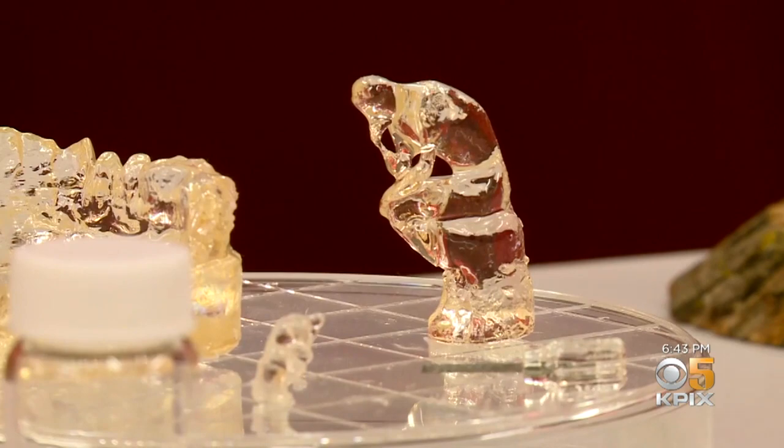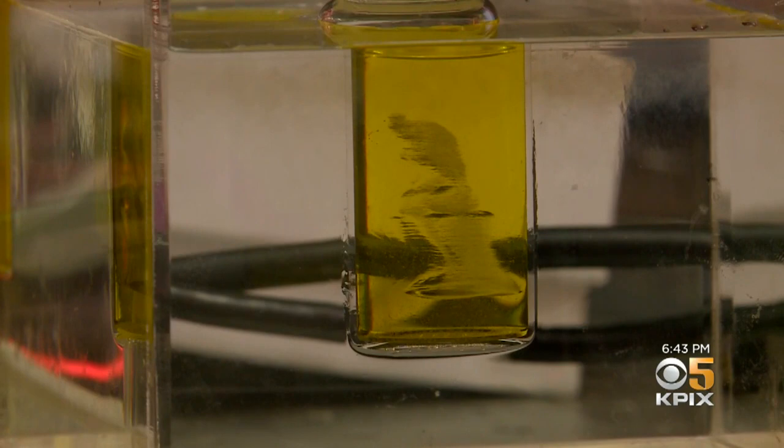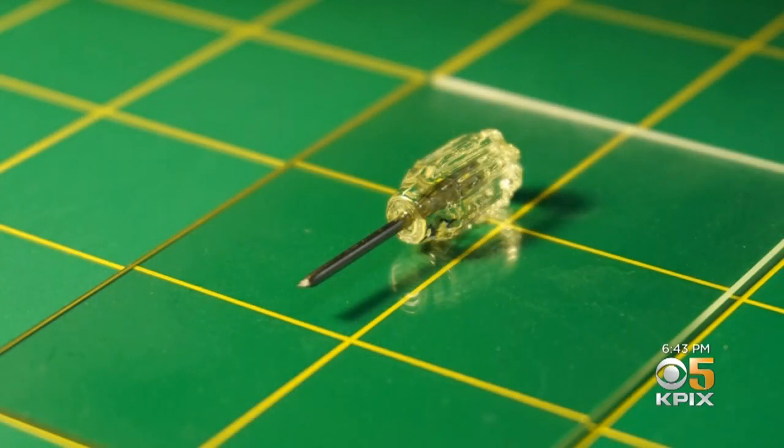Right now the objects are rudimentary, but the technique opens up a whole world of possibilities. It can create objects inside of other objects — or in this case, a handle around a metal screwdriver.